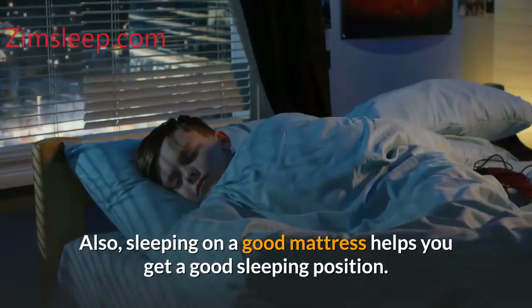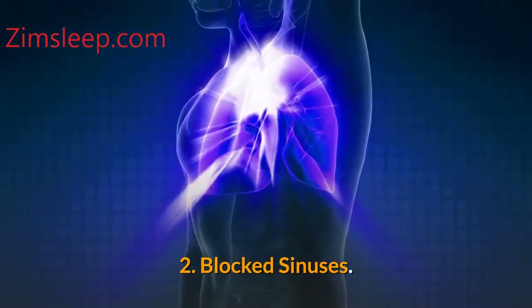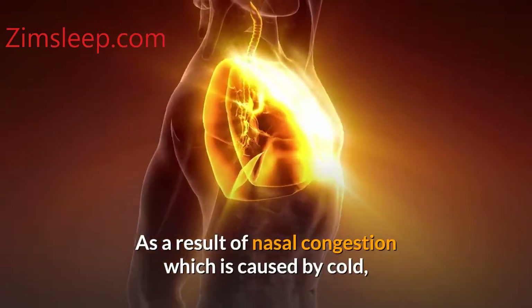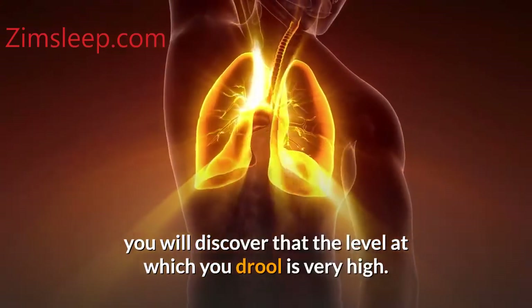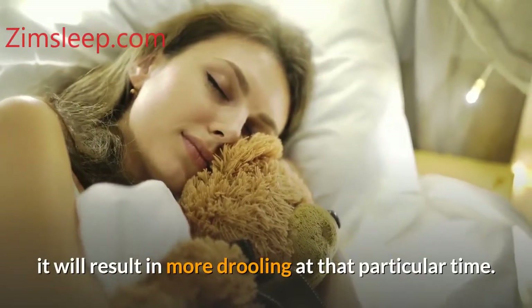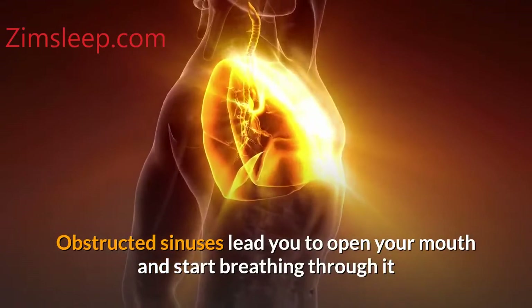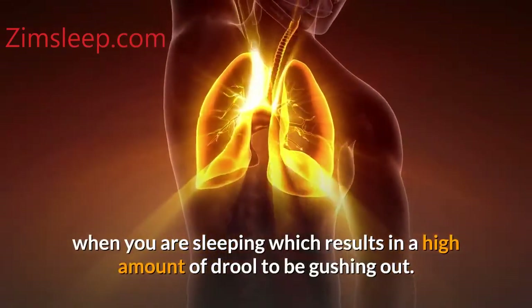Also, sleeping on a good mattress helps you get a good sleeping position. Number two: blocked sinuses. As a result of nasal congestion caused by a cold, you will discover that the level at which you drool is very high. Whenever you have difficulty or obstruction to the sinuses, it will result in more drooling. Obstructed sinuses lead you to open your mouth and breathe through it when you are sleeping, which results in a high amount of drool gushing out.